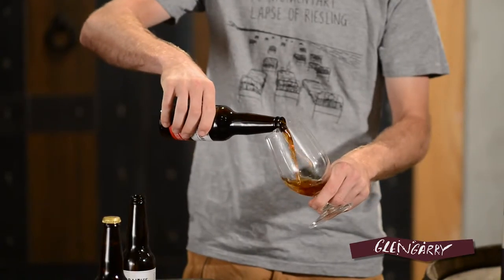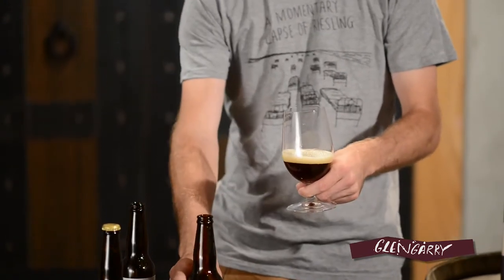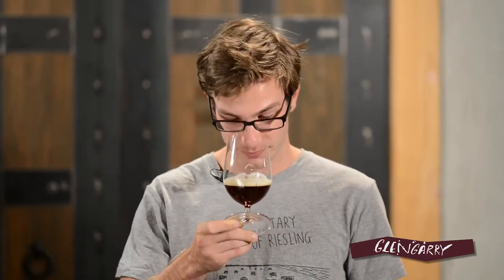Up next we've got the Strong Ale. This describes itself as intensely malty. It's bottle conditioned and it's nine percent, so quite excited to try it. Nice, almost cinnamon-y, Christmas cakey notes to it. You can smell the richness as well — smells good. Nice almost minerally notes, nice carbonation, kind of slightly tingles the tongue. And definitely get the nice big heavy malts.